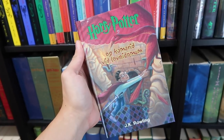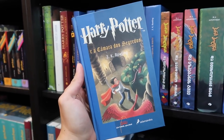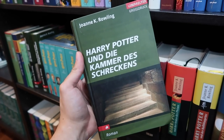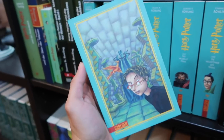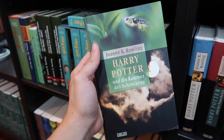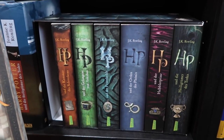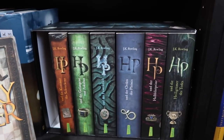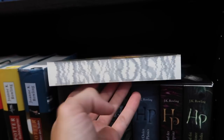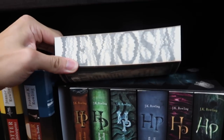Estonian. Faroese. Finnish. French. French slipcase edition. Galician. Georgian. German. German special edition. German large print. What I call the German character edition — it doesn't officially have a name, but I call it the character edition because of the characters on the spines. German adult edition. In part one I accidentally showed a Chamber of Secrets of the spell edition, so I'm going to show you Philosopher's Stone in this one. These are the spell editions because there are spells on the text block. Wingardium... Leviosa.